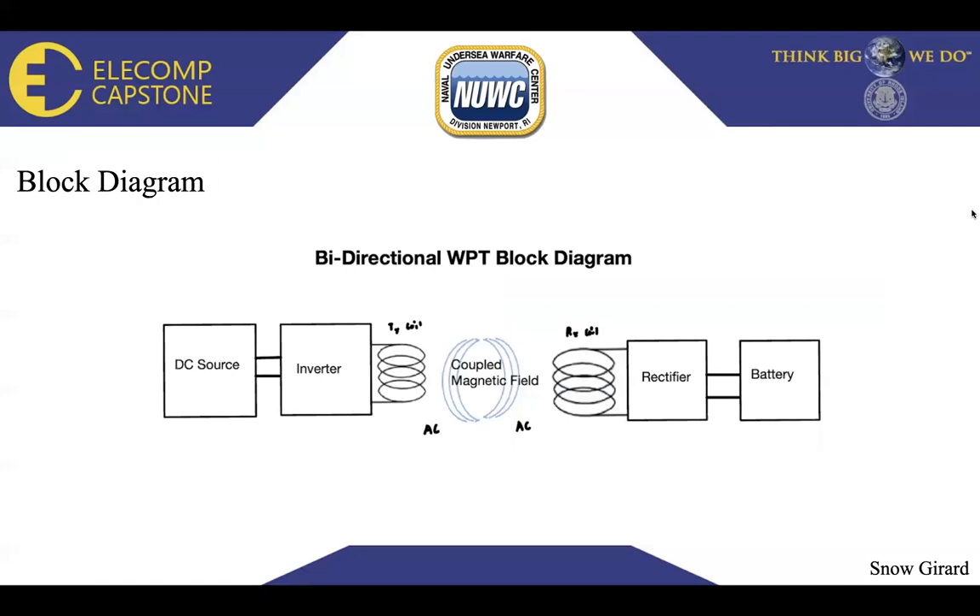Here is our block diagram for the bidirectional wireless power transfer system. It has a DC source, which will be a DC generator producing DC voltage, followed by an inverter connected to the transmitter coil to charge the battery. There is also a receiving coil allowing the battery to discharge. Both coils, coupled by a magnetic AC field, allow trickle charging and system monitoring to keep the battery at a steady level, discharge it, or recharge it. This connects to a rectifier and then to the 12-volt battery.